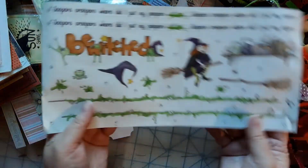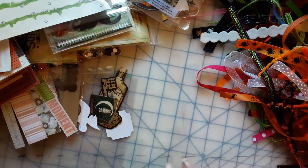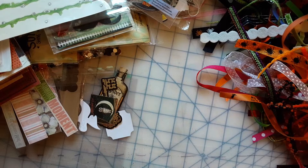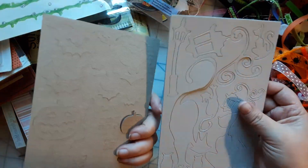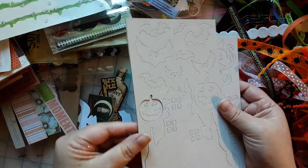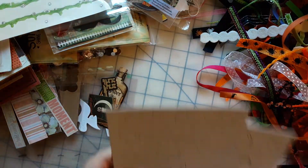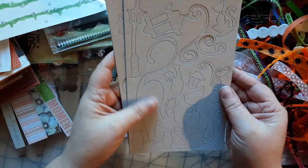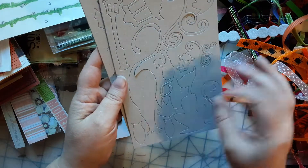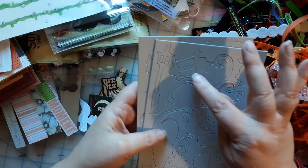I tell you what, I'm going to sleep happy tonight — or I'm going to be up all night thinking about what I want to make next. These have an interesting feeling, I like it. I can probably spray these with ink, and I would even try to glitter the lamp up — that'd be cool.